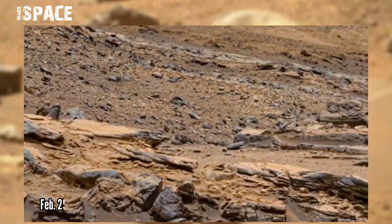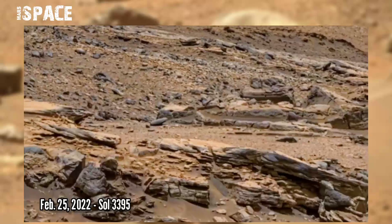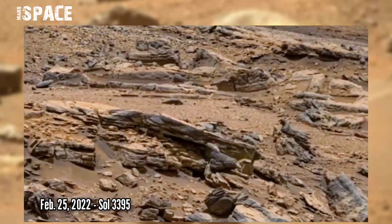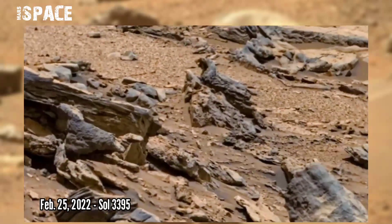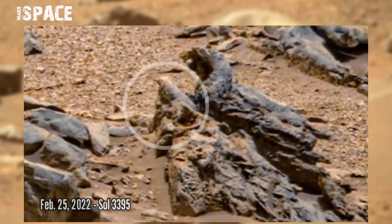NASA's Mars Curiosity rover acquired this image on the surface of Mars using its onboard right Mastcam-Z. Mastcam-Z is a pair of cameras located high on the rover's mast. The image was captured on Sol 3395, 25th February 2022, and found some mysterious structure.